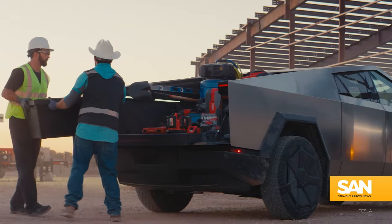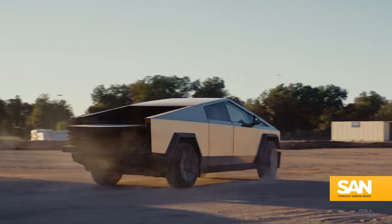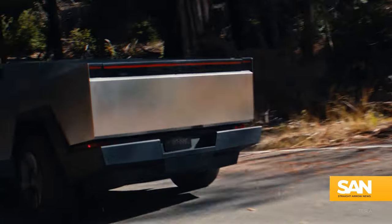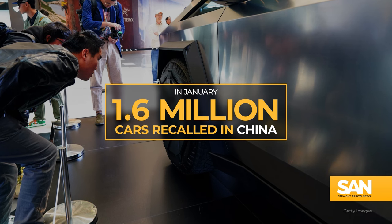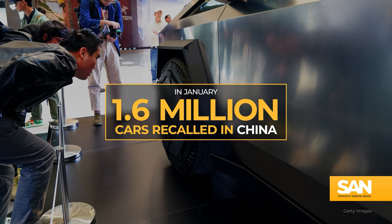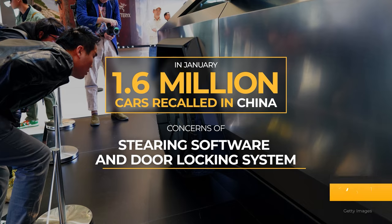This comes on the heels of Tesla having recalled millions of other vehicles in recent months over separate safety concerns. In January, the automaker recalled over 1.6 million cars in China because of concerns with steering software and door-locking systems.